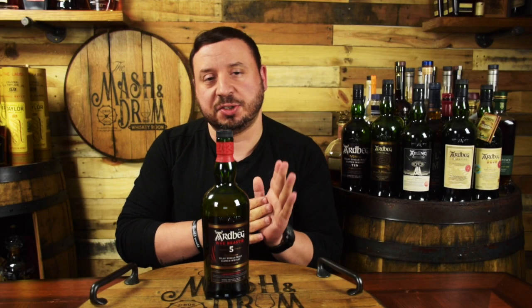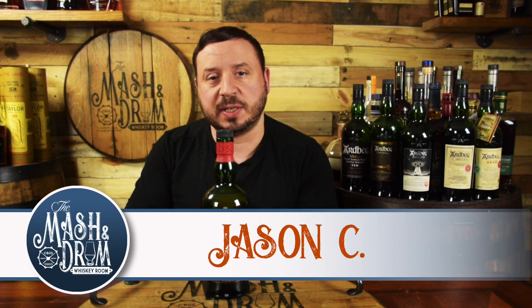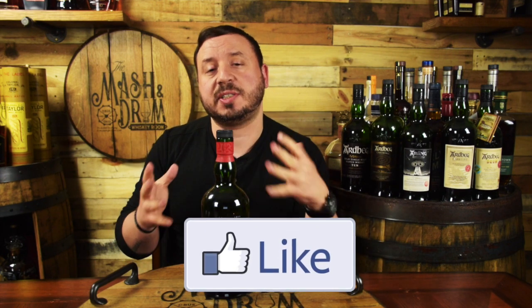Hello everyone and welcome to the Mass and Drum Whiskey Room and What's on the Shelf Wednesday. In this series I do quick reviews of whiskeys that you could find on the shelf, including bourbons, ryes, Irish whiskies, and Scotch. What's on the shelf today: the newest member of the Ardbeg family — it's the Wee Beastie.